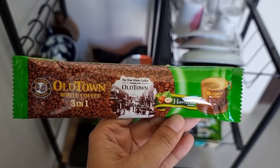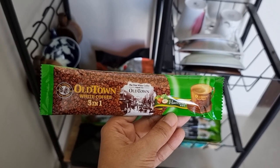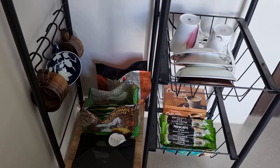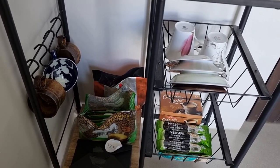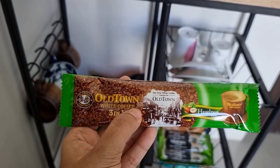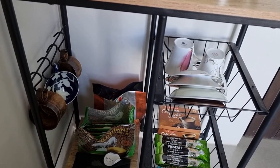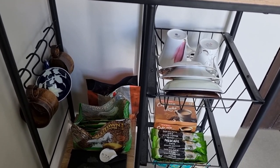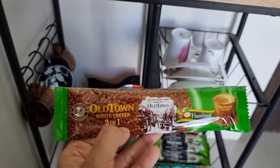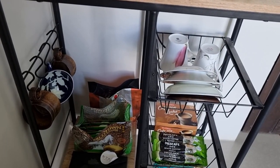I've been drinking this coffee for about 4 to 5 years now. I first tasted it in Singapore and I loved it, so I looked for it here. There are stores selling it in Zamboanga at the barter, and you can also order it online. I've also seen it at Robinson's and SM, though it's a bit more expensive there.